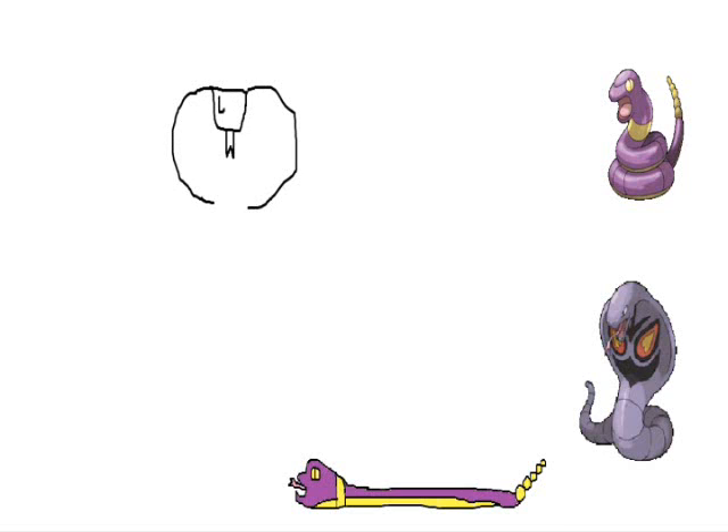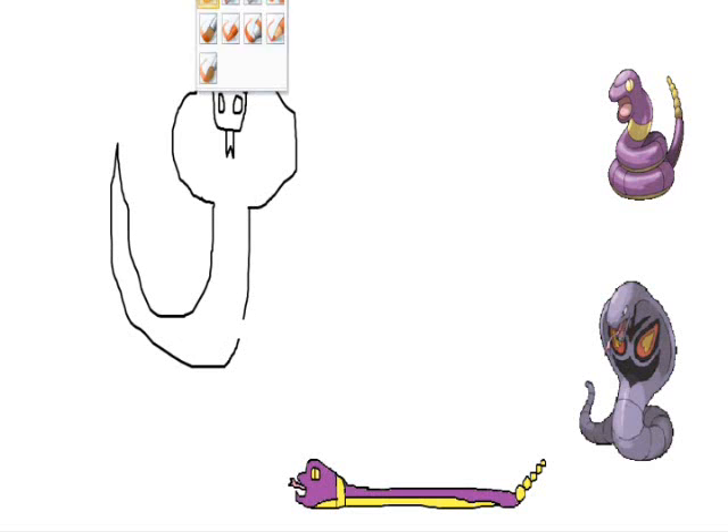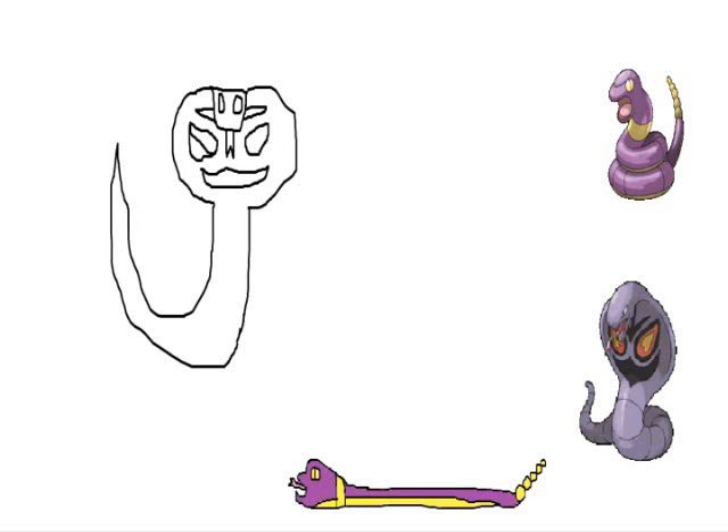So moving on, we got Jessie's choice Pokemon being Arbok — she shouldn't have it anymore, which is depressing. So we're connecting the bits, gotta make it look smooth, gotta make it look snake-like. There's the mouth, there's the eyes! So... is this the last one? I'm gonna go with a yes.